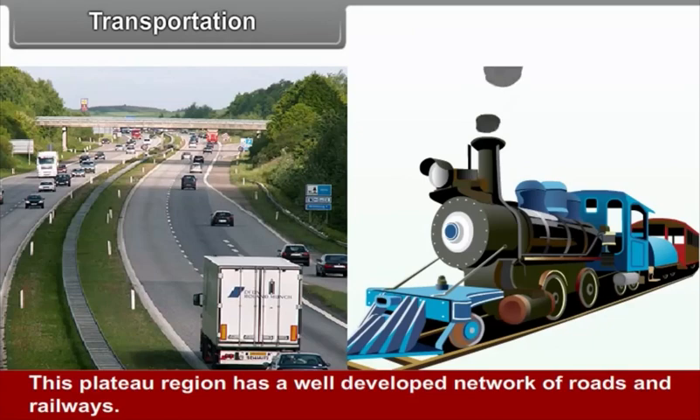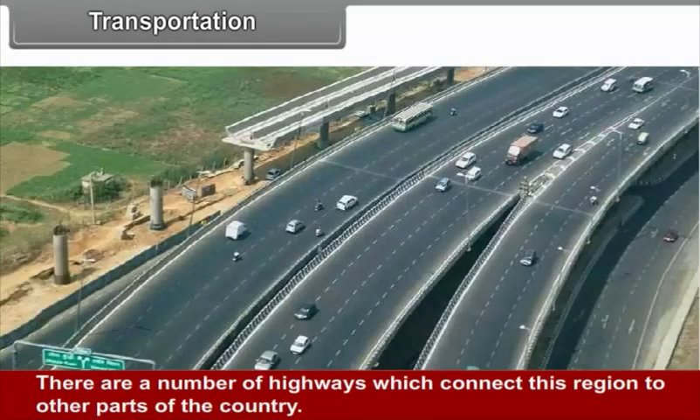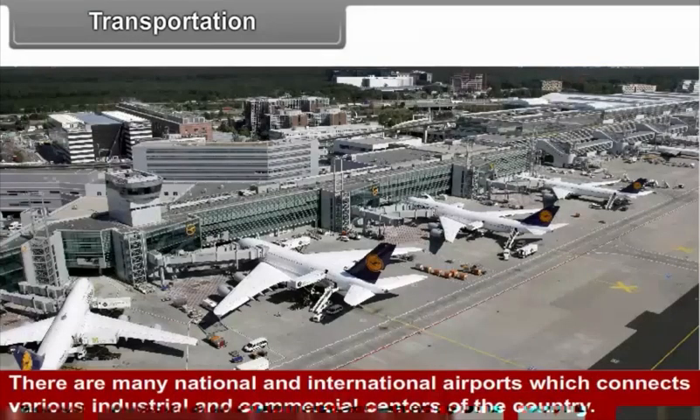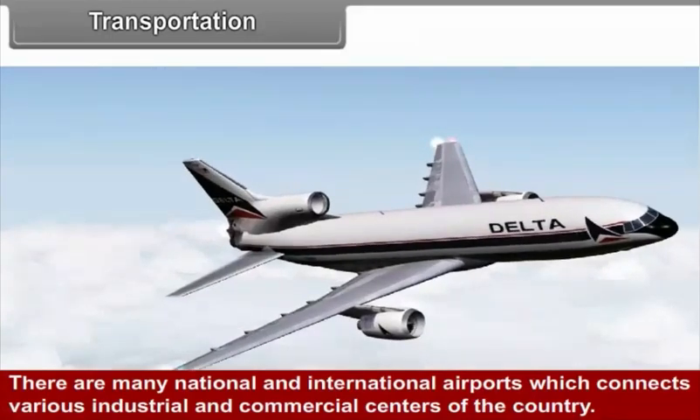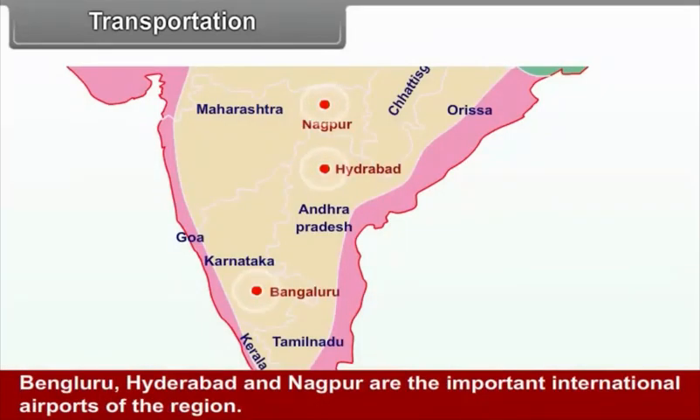Transportation. This plateau region has a well-developed network of roads and railways. There are a number of highways connecting this region to other parts of the country, as well as many national and international airports linking various industrial and commercial centres. Bengaluru, Hyderabad, and Nagpur are the important international airports of the region.